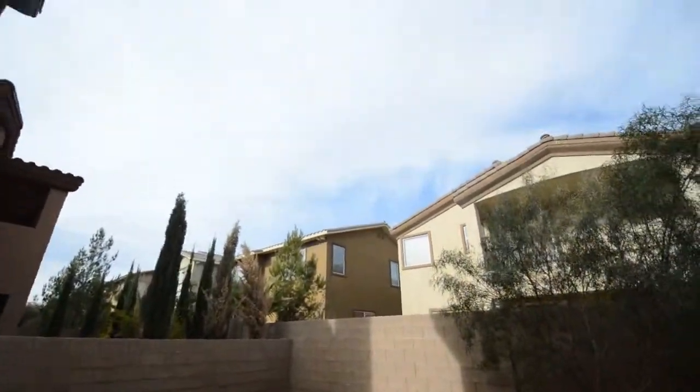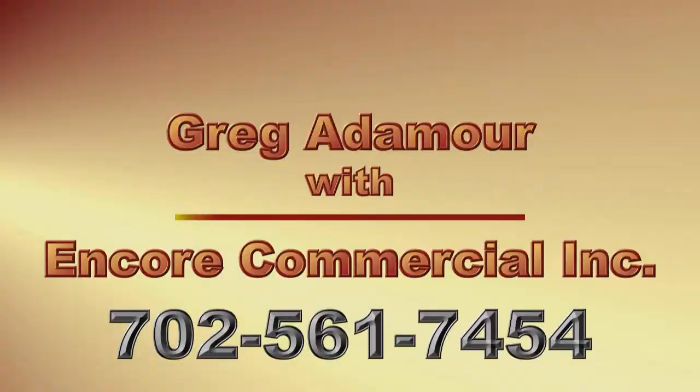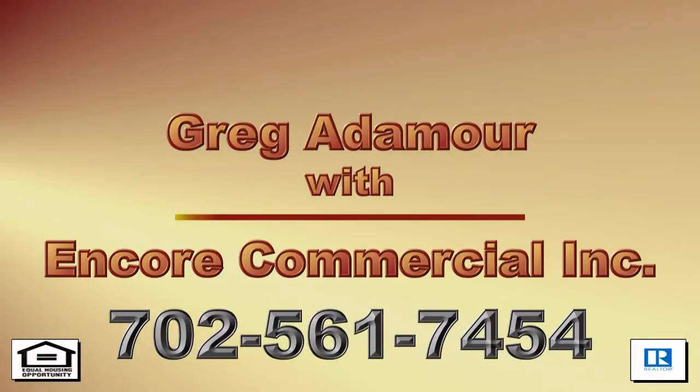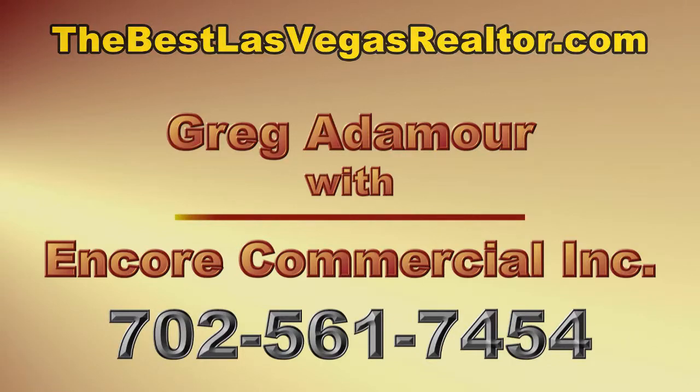This four-bedroom, two-and-a-half bath house with 2,668 square feet is available now for sale. Contact Greg Atamore to view this home by calling 702-561-7454 or visit thebestlasvegasrealtor.com. Thanks for stopping by.